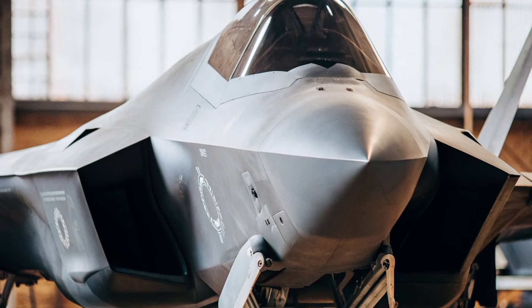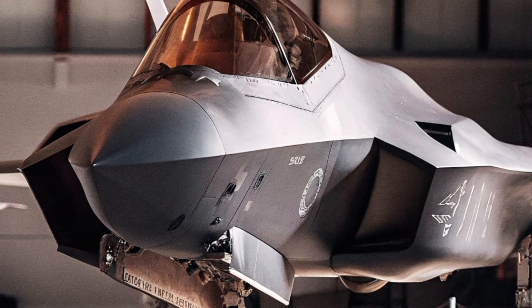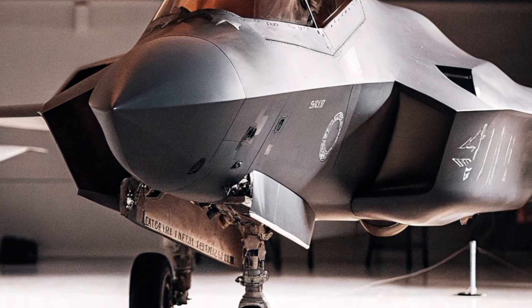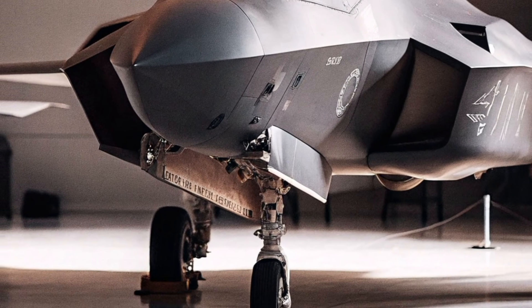With a thrust vectoring engine and magnetic-assisted turbines, the F-47 crosses the Mach 3 mark with ease. Its long-range fuel efficiency and mid-air drone-linking give it the ability to control the battlefield from the sky.